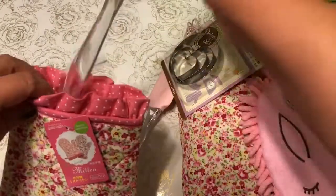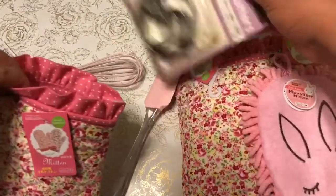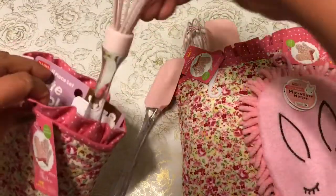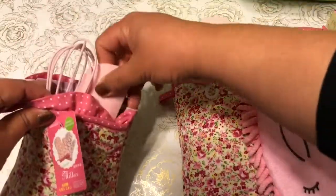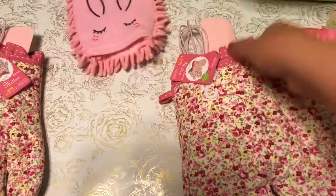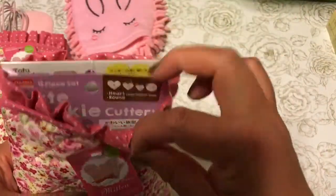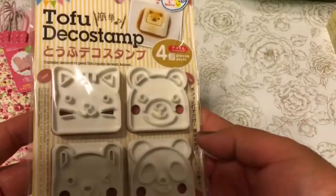I will be stuffing the mitten with a little bit more goodies, including the cookie cutters and a couple of Valentine's themed embellishments. Here's one set and here's another set — both filled with cookie cutters. This one also has a cookie cutter, and this one has a tofu stamp set.